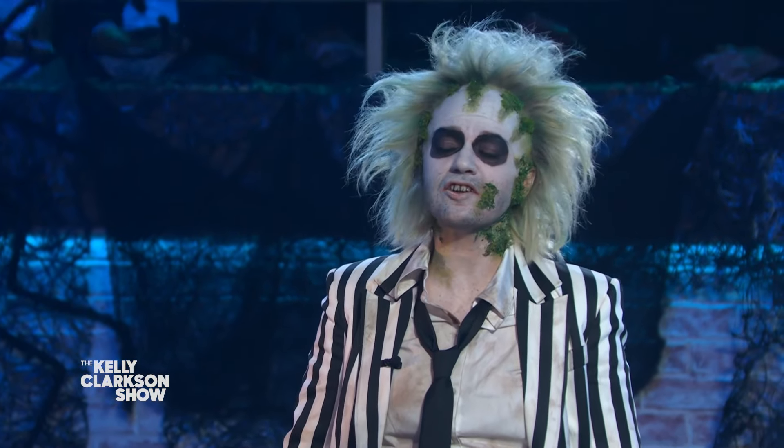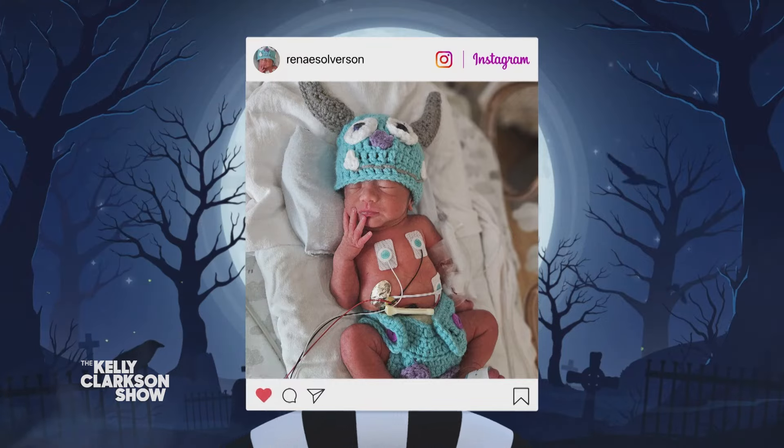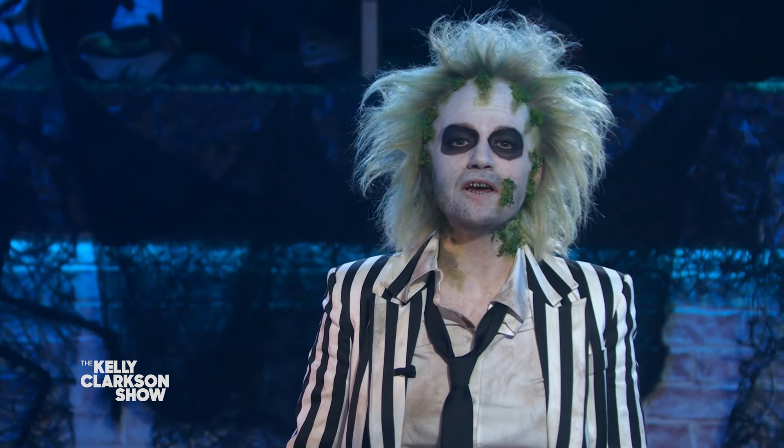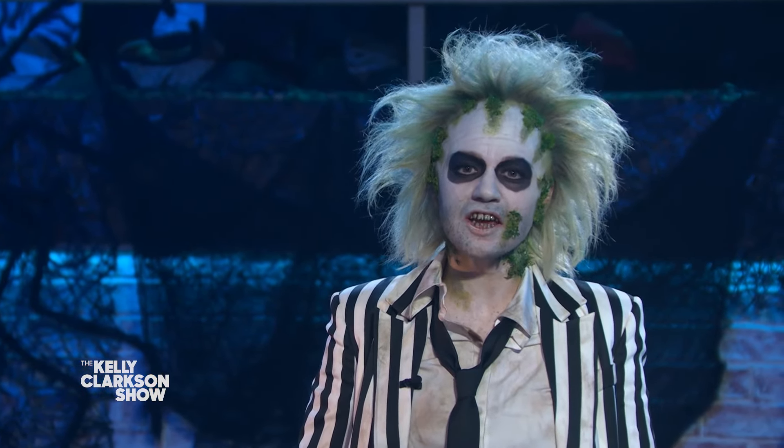Thank you so much, Renee. This is a beautiful, beautiful thing you're doing. Our season-long partner, Pilot Pen, Makers of Friction — the go-to erasable pen of The Kelly Clarkson Show — wants to celebrate those creating fearlessly just like you. So they're going to give you a thousand dollars just to chip in and help out.